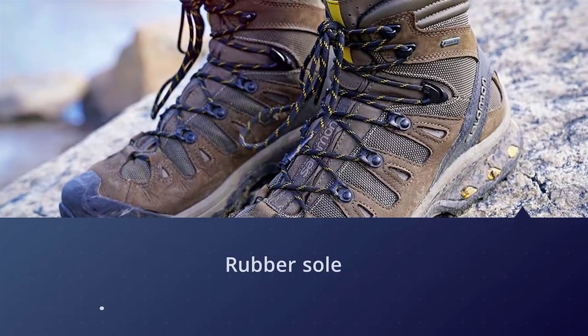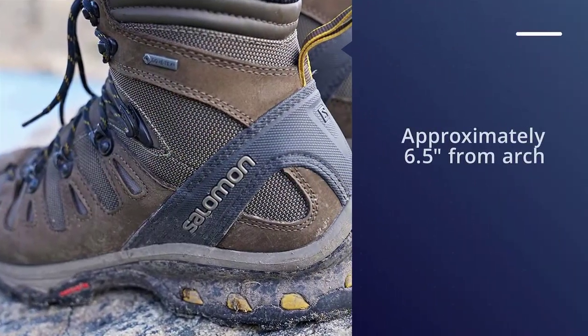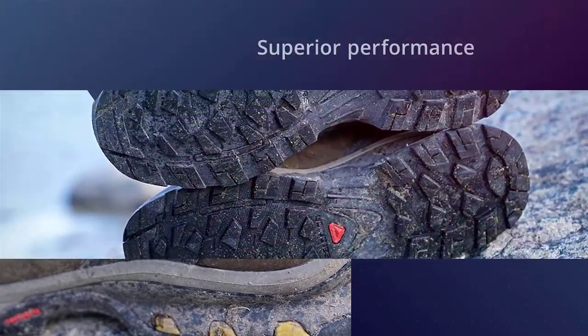With ample comfort and support, the Quest 4D is a backpacker's dream and lets you carry heavy weight with confidence. Those venturing off the trail will be happy with the Quest's traction and durability, and in wet weather this boot is almost without peer.